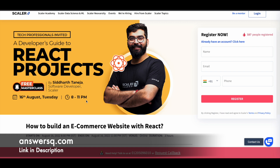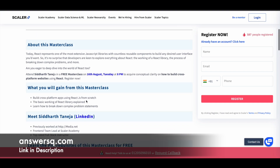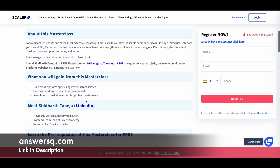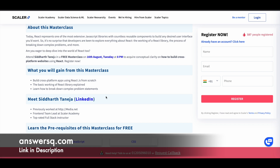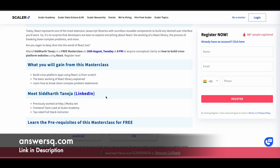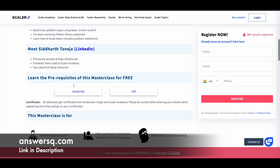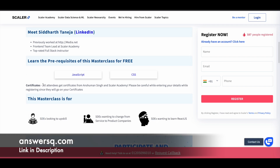You can make use of these two to three hours and learn a lot of things, interact with the instructor, ask your doubts, and get them cleared. You have the opportunity to interact with professionals. You can learn about building cross-platform apps using React.js and a lot more. You can also connect with your instructor via their LinkedIn profile link provided. All attendees will get a certificate from Scalar Academy after completing this program.